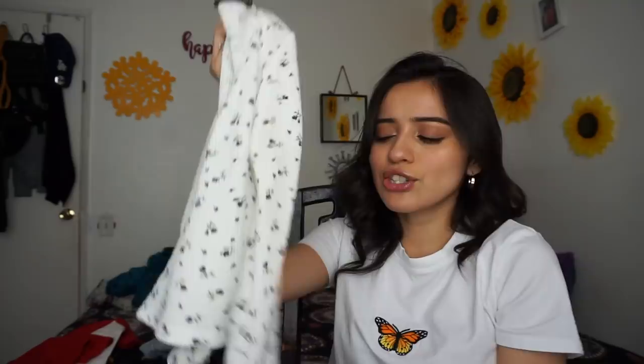This is also one of the first things I ever bought from Brandy Melville, so it just has so much sentimental value. It's the long sleeve wrap t-shirt and I think it is so cute. I think this just brings it all together perfectly and I love that.